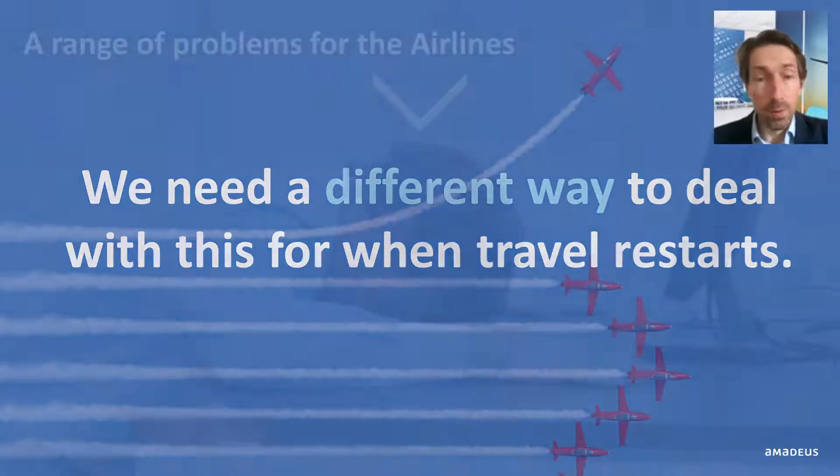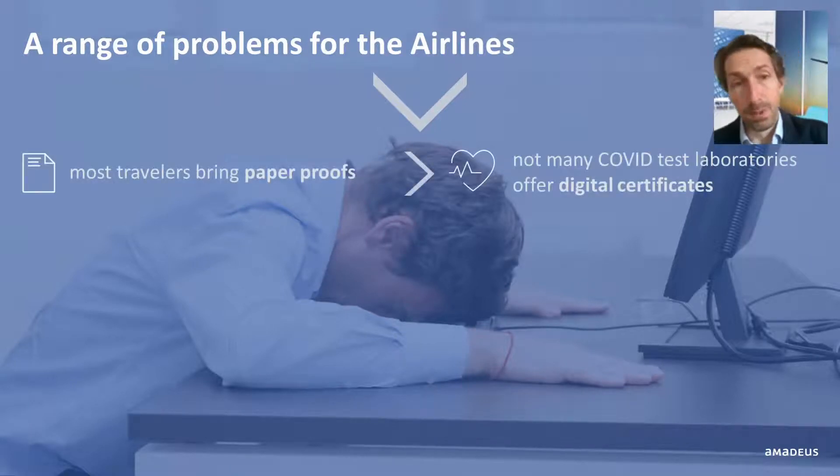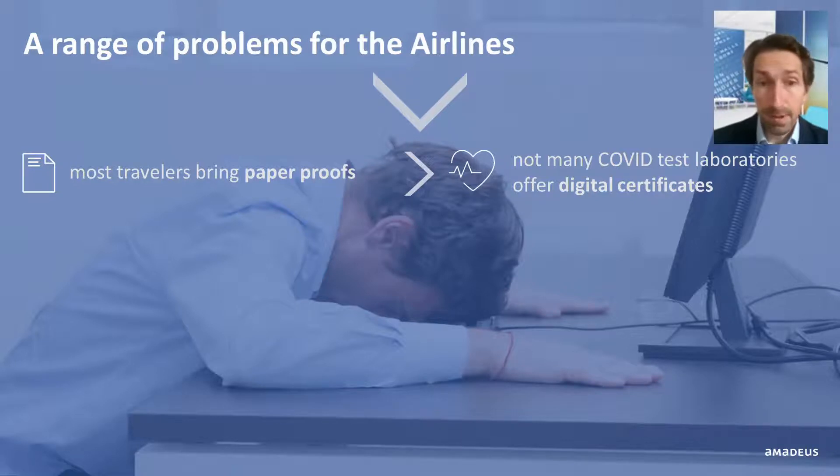Beyond these complications for travelers, this creates a range of problems for airlines. First, most travelers bring paper, not digital proofs. This is because not many COVID test laboratories are offering digital certificates, and also because not all travelers like to use mobile applications or email.